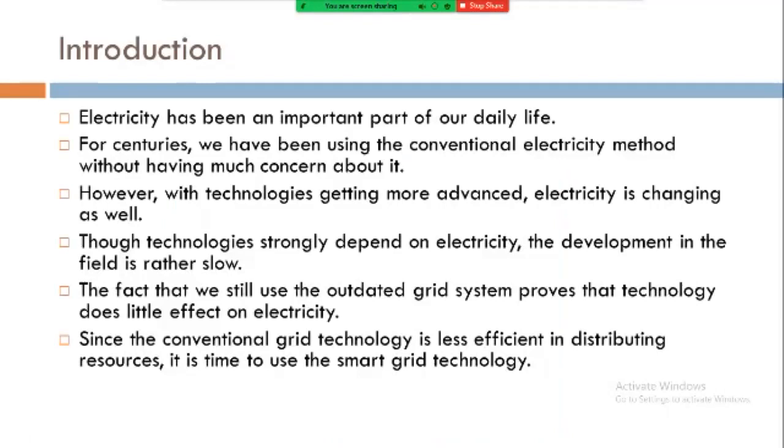Introduction: electricity has been an important part of our daily life. For centuries, we have been using the conventional electricity method without having much concern about it. However, with technologies getting more advanced, electricity is changing as well. Technology strongly depends on electricity, yet the development in the field is rather slow. The fact that we still use the outdated grid system proves that technology has had little effect on electricity. Since the conventional grid technology is less efficient in distributing resources, it is time to use smart grid technology.